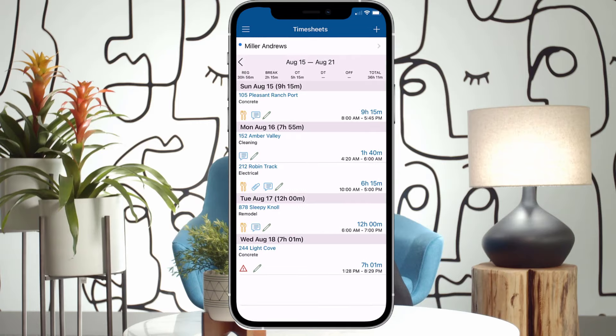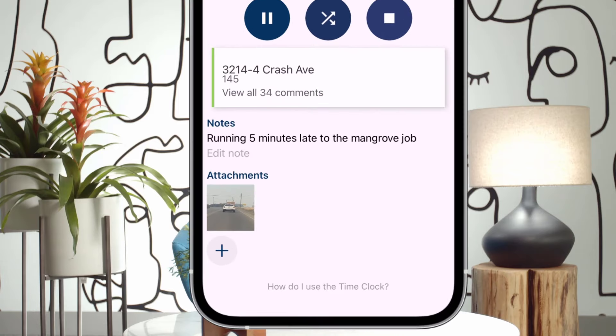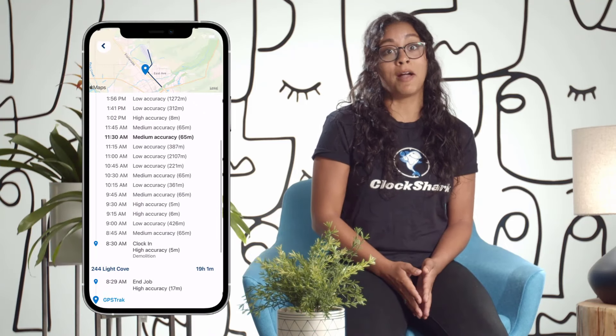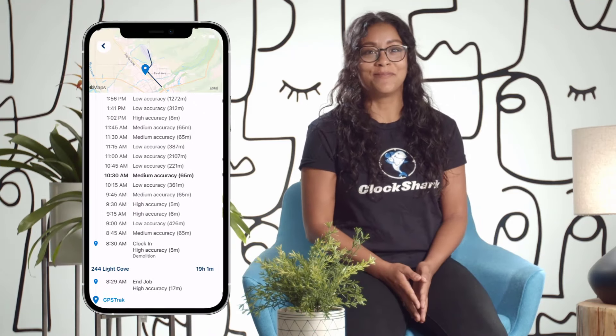Employees can see their timesheets, add notes, photos, and files. And with GPS track technology, you can be sure your team is tracking time at the right place at the right time. Yep, it's that easy.